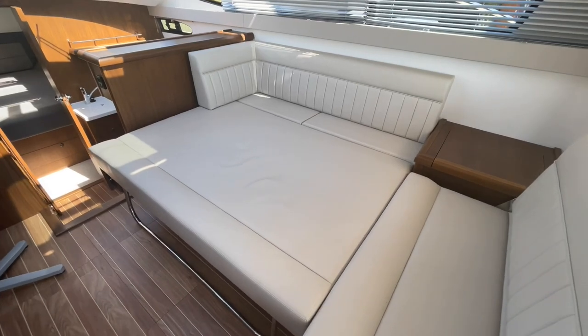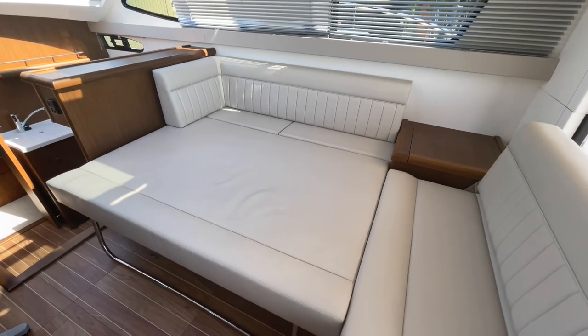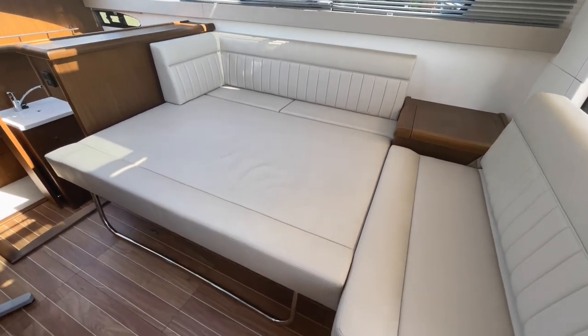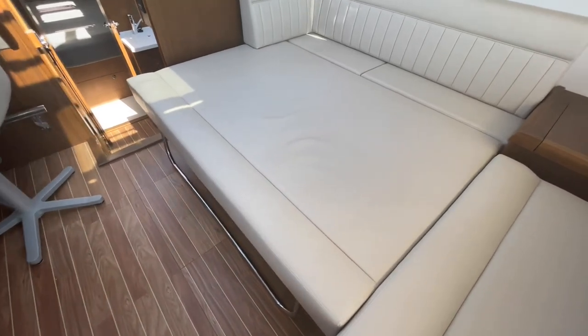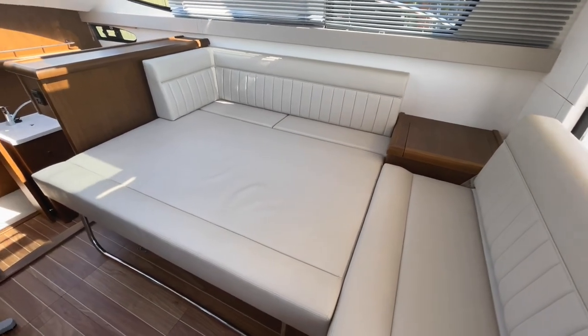Taking a quick moment to set up the saloon berth: with the two infill cushions stored up in the forward cabin, it's a very simple process. You slide that base forward, the stainless steel support bar is clipped underneath — just slide it forward, drop the support bar down, pop the two cushions in, and you've suddenly got a really usable space for occasional guests.